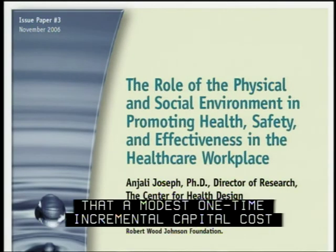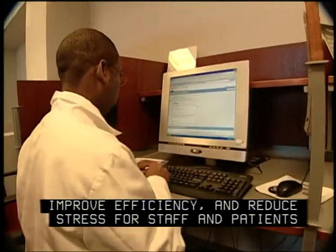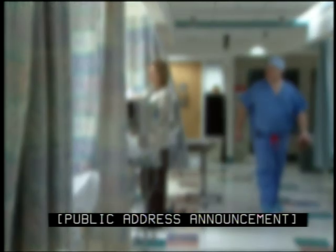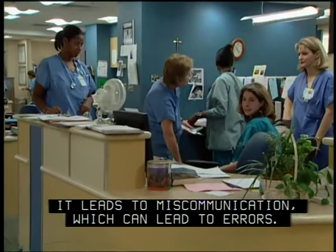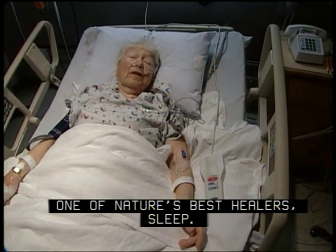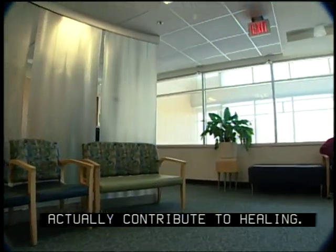The evidence shows that a modest one-time incremental capital cost to reduce noise, patient falls, and infections, create single variable acuity rooms, improve efficiency, and reduce stress for staff and patients can produce significant operating savings year after year. Noise has often been considered a nuisance; however, it's a major health hazard. It leads to miscommunication, which can lead to errors. It increases stress and fatigue, and most importantly, it disrupts one of nature's best healers — sleep. Research shows that carpet, noise-dampening ceilings, and other relatively inexpensive measures actually contribute to healing.